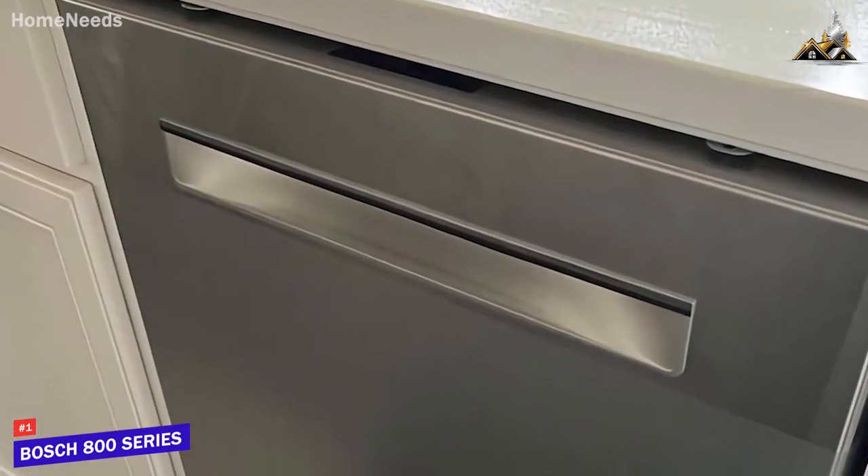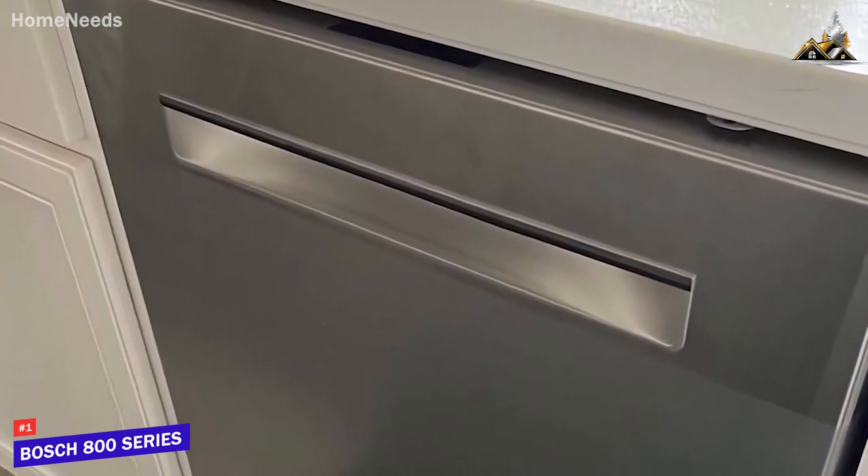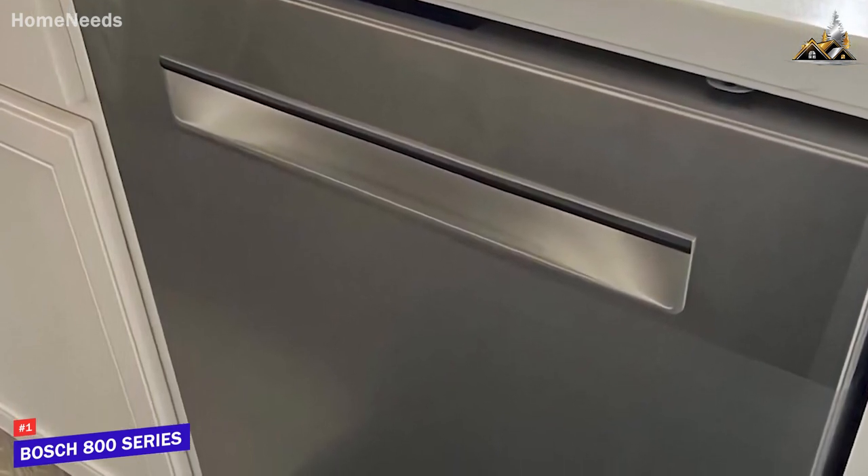It has a sleek, sturdy design that's available in a few different colors and comes with a full stainless steel tub for additional longevity, and you can get it with either a traditional bar style or a more modern pocket style handle, depending on your preference.